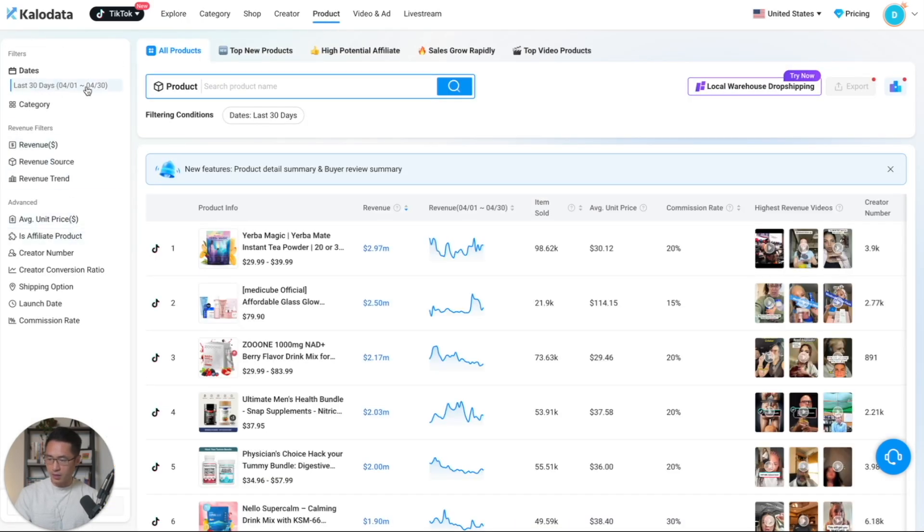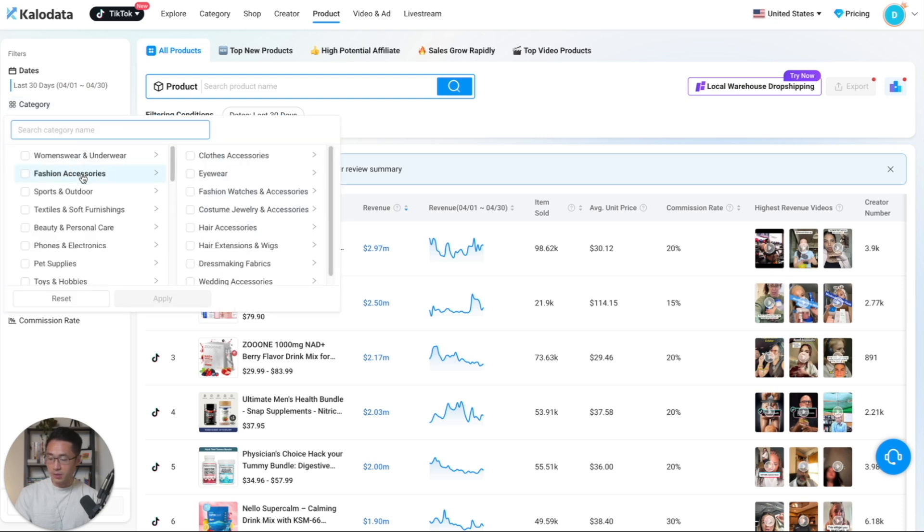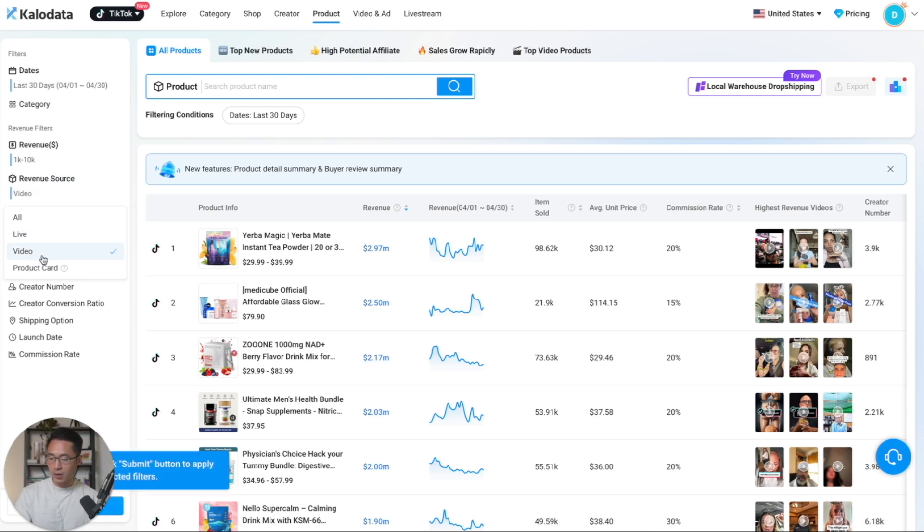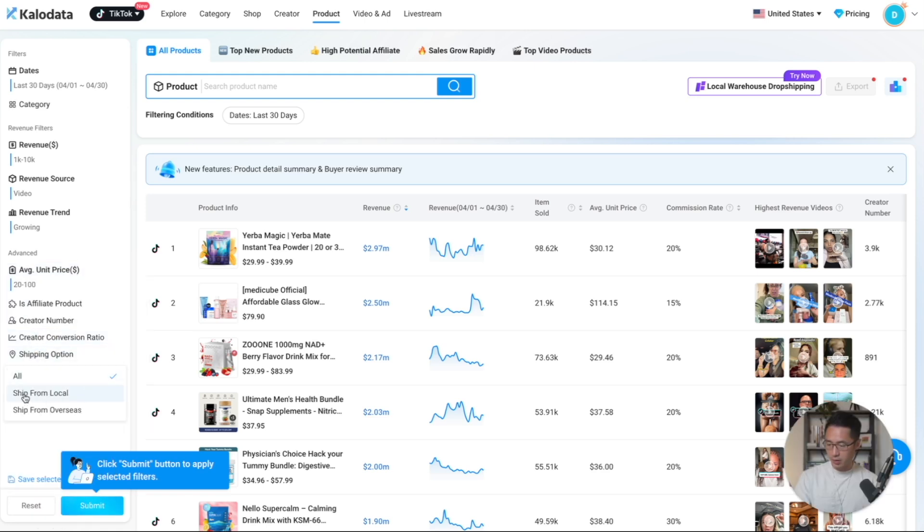We're looking at the last 30 days. You can select a category if there's a specific category that you sell in — we're just going to leave it at default. For revenue amount, I like to go with 1K to 10K. Revenue source, we'll go with video, so we're mainly looking at TikTok Shop affiliate videos and not live videos. Revenue trend, I like to select growing, so it's in an upward trend. For average unit price, let's select $20 to $100. Shipping option, I always like to select ship from local. For commission rate, let's select 15 to 20% — I found that to be the most ideal range. When you're done, click submit.